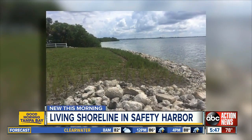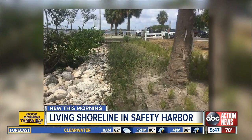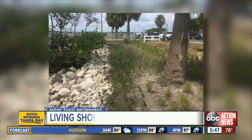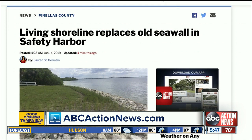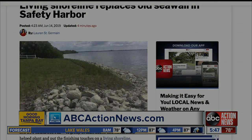After a volunteer build, you can see right here they're almost done. They just need to add a little more marsh grass and hope it will become an example for other Bay Area cities to follow. In Safety Harbor, Lauren St. Germain, ABC Action News. The mayor of Safety Harbor tells us a lot of money to build this living shoreline came from grants. For more information, check out the article posted on ABCActionNews.com.